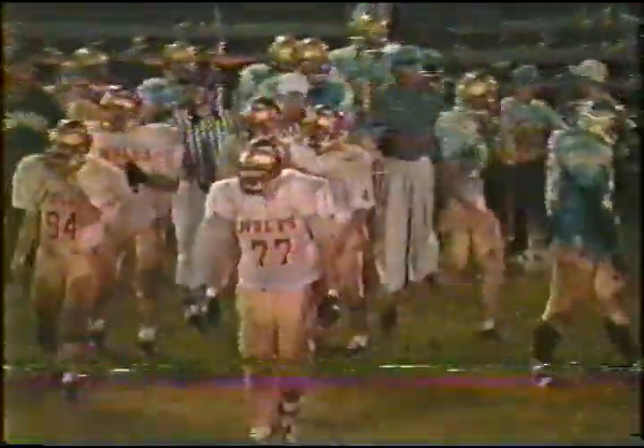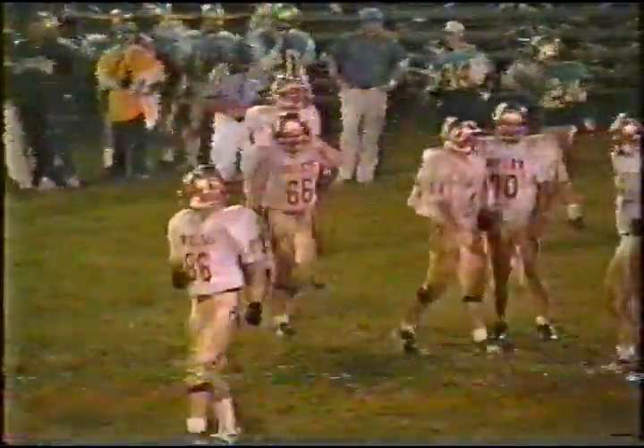Very little running room on the far side — strung out. Smithberger also with some pursuit. Adam Jones the defensive end also there doing a nice job. Carpenter will get a couple of yards but Frontier chooses not to run another play. Halftime from Frontier High School — Monroe Central 13, Frontier nothing.